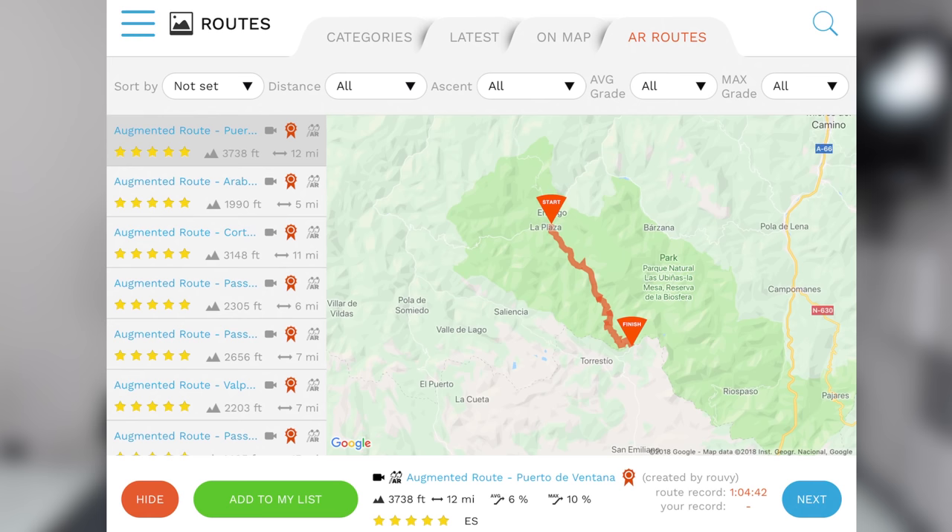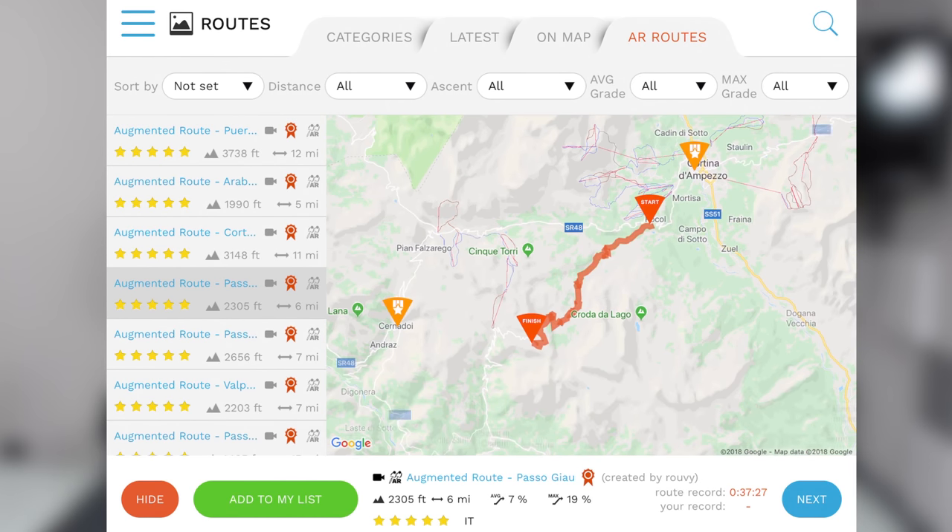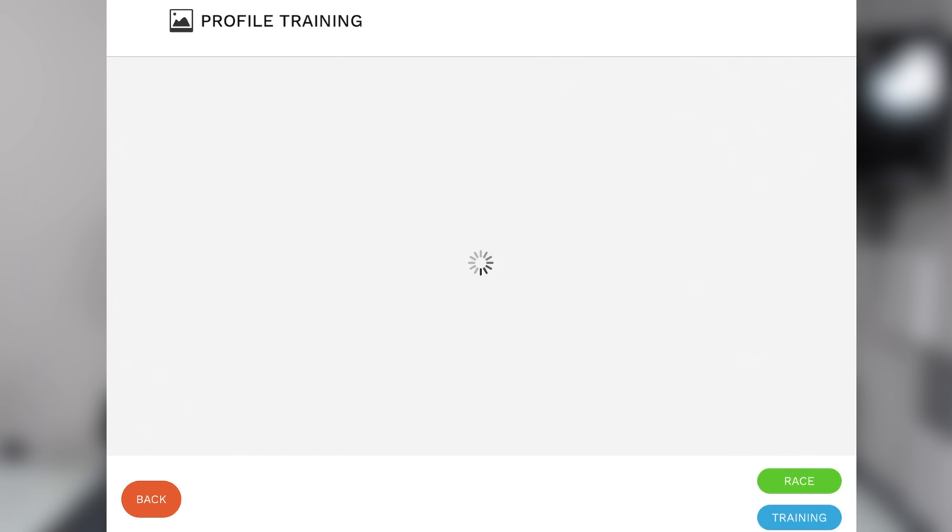As you click on a route, you can see the name of the route at the bottom, the elevation, and all that kind of stuff. Pretty straightforward, like most other online routes. I'm going to go with this one right here — it's got 2,300 feet of elevation gain in 6 miles, with a 7% average grade and a max of 19%. I'll click on Next.